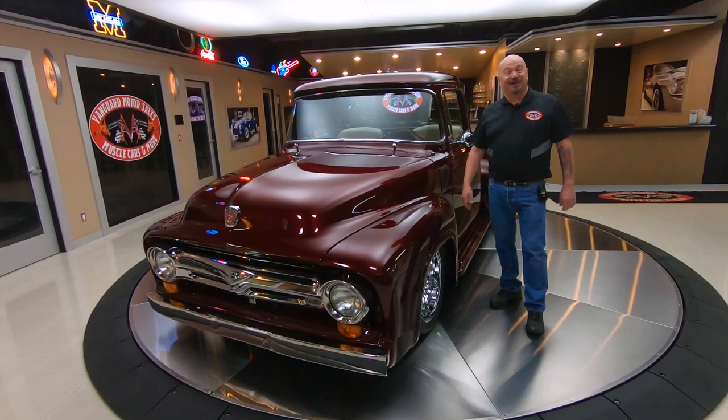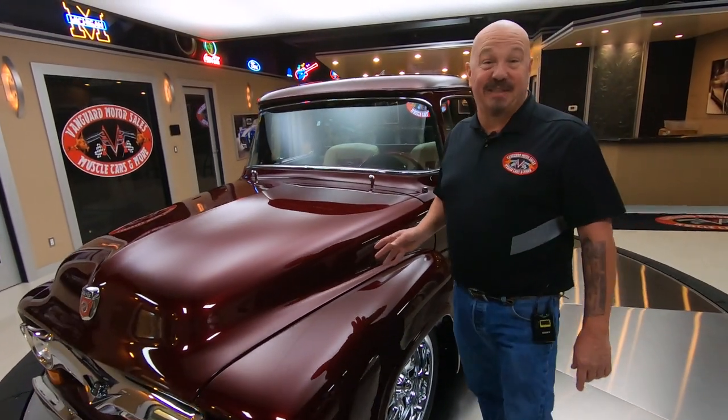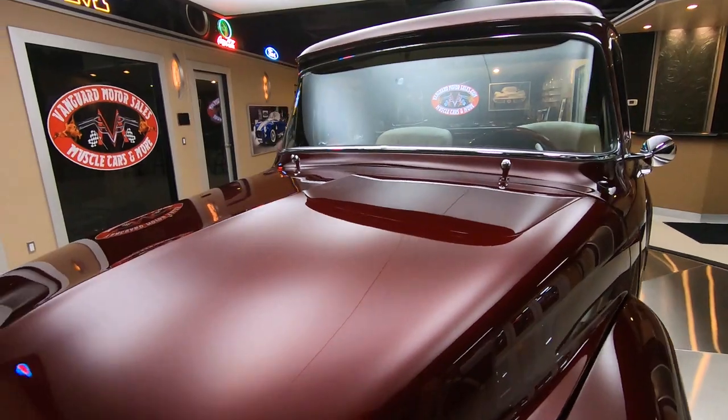Hey guys, welcome back to Vanguard Motor Sales. I'm Greg and this is one beautiful 1956 big window with a Coyote supercharged Roush powered amazing drivetrain in it.